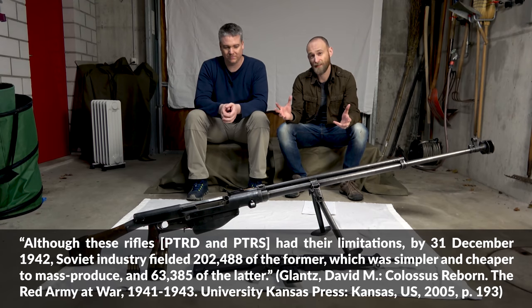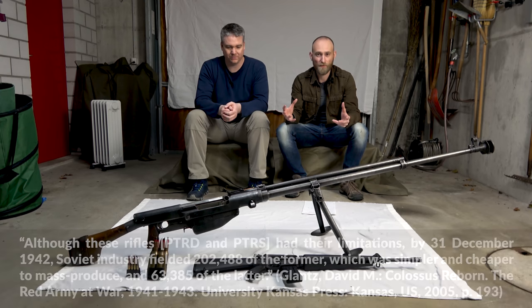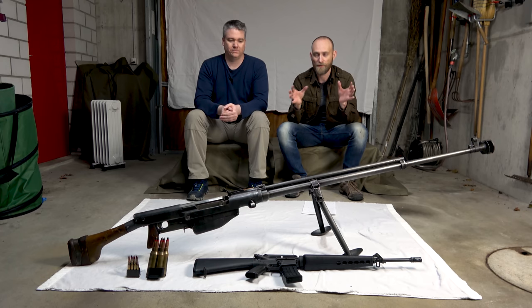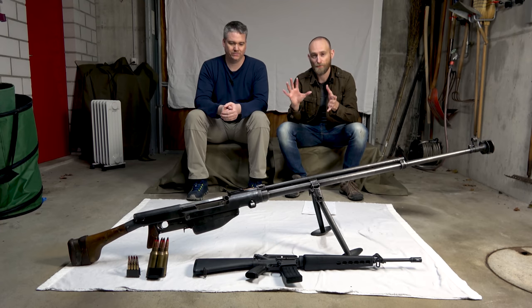Glantz noted that by December 1942 about 202,000 PTRD were produced and about 63,000 PTRS. As mentioned, they served in the same function, and usually in the table of equipment for Soviet divisions they just list 'anti-tank rifle' without specifying PTRD or PTRS. The numbers range from about 80 to 290 guns for rifle divisions and guards divisions through to the end of the war.